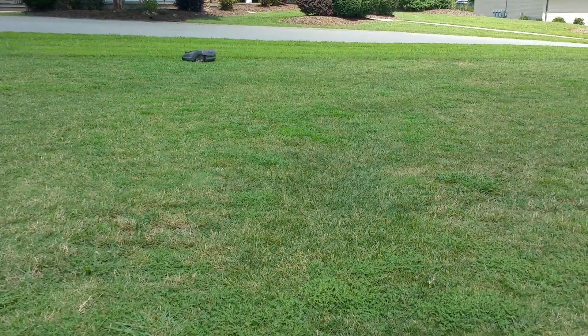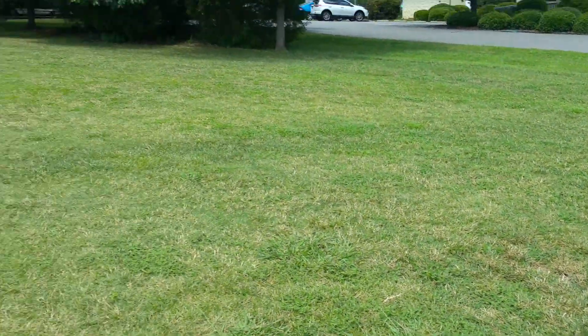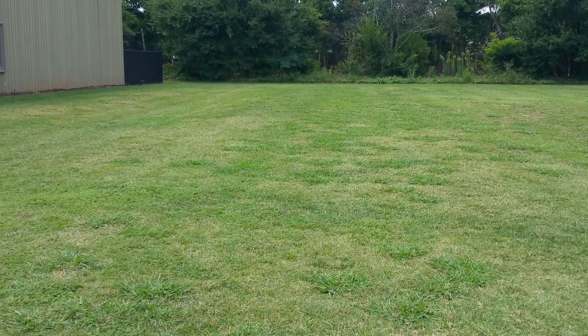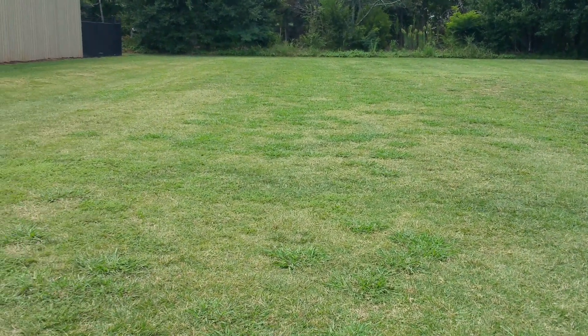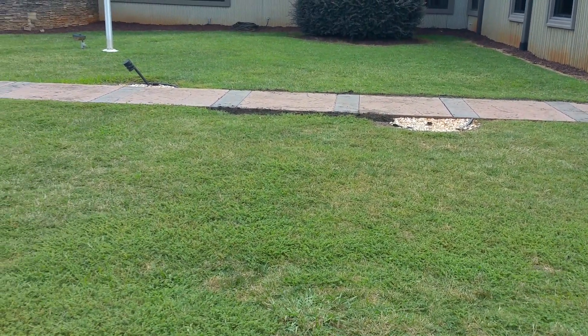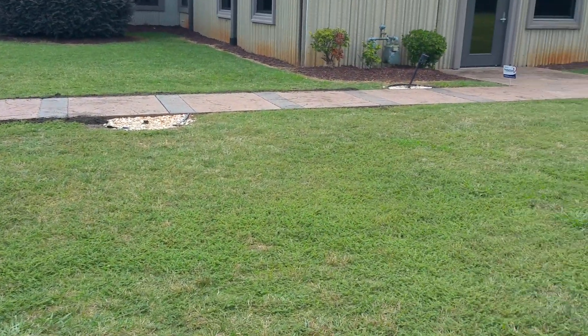That being said, guys, I'm about to sign off — just wanted to do a quick follow-up on this corporate install so you can see what quality grass looks like. It's been maintaining and keeping track of this size property, doing just that. New possibilities in corporate landscaping — for those of you looking for a new solution for your property, this is it.